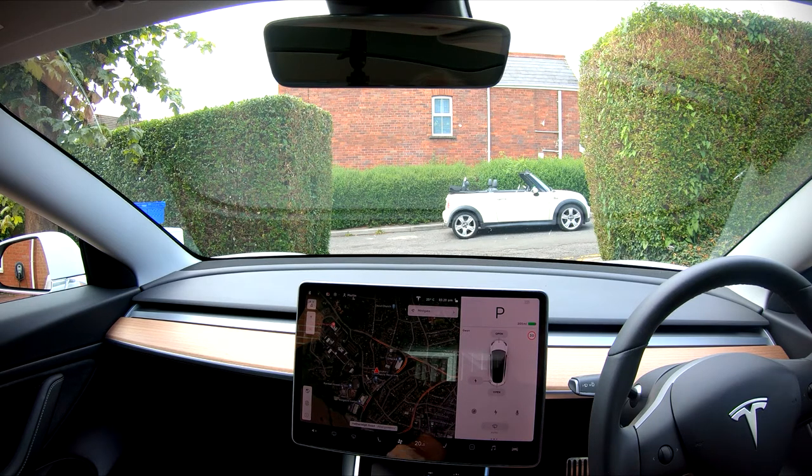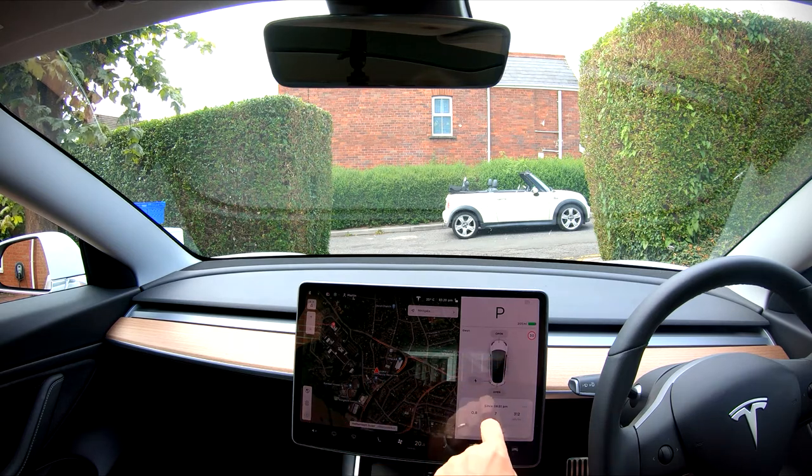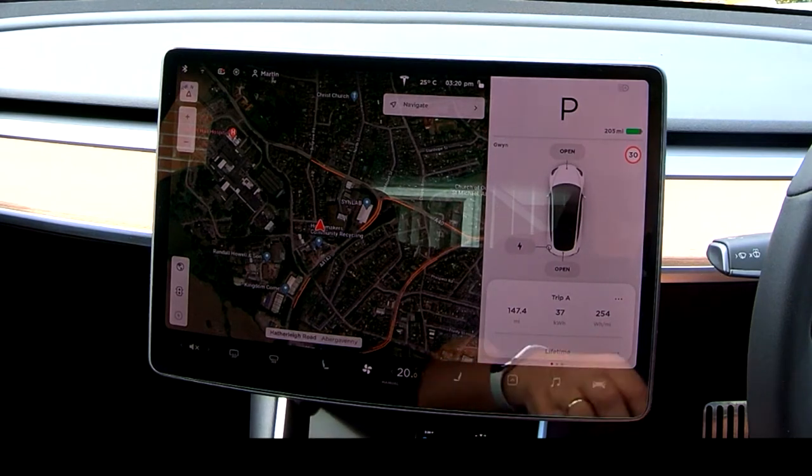Today's video is going to be about range and the economics of driving a little bit slower. There's lots of forums I've read about the best ways to preserve the battery and get the best range, so I thought we'd actually give that a little bit of a test. I'm also testing a new camera shooting in 2.7K to zoom in on the screen a little better, and a new mic, so the sound should be a bit better.